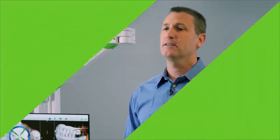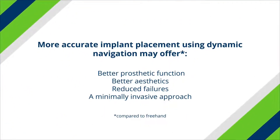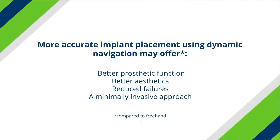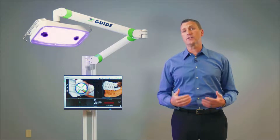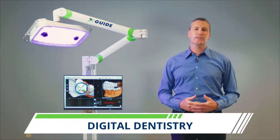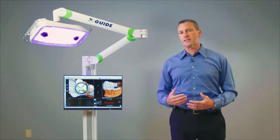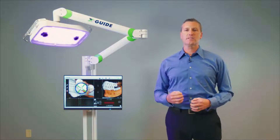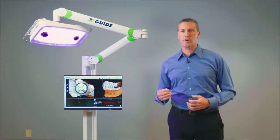The benefits include better prosthetic function, better aesthetics, reduced failures, and the XGuide allows you to operate as minimally invasive as you choose. If you're just starting your search now or you've been looking at the technology for years, this is a perfect time to come look at it. Digital dentistry has been discussed over the last few years, but recently the XGuide has become the digital connector for digital dentistry and the digital dentistry workflow.